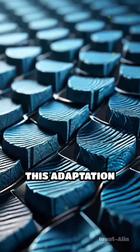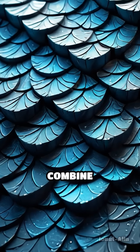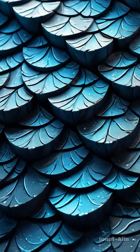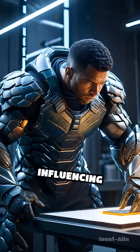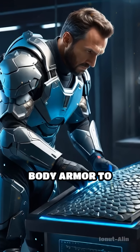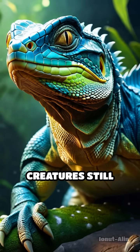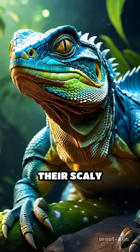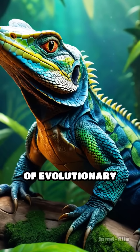The secret behind this adaptation lies in the microscopic structure of the scales, which combine flexibility with strength. This design inspired modern material science, influencing everything from body armor to innovative coatings. Today, descendants of these ancient creatures still carry the legacy of their scaly ancestors, each scale a testament to millions of years of evolutionary engineering.